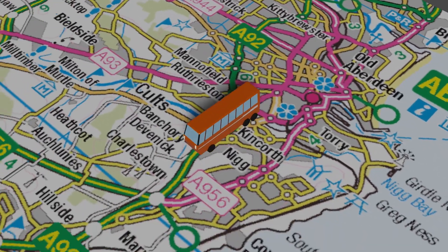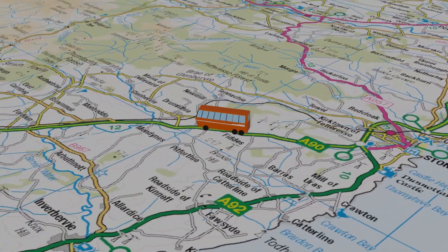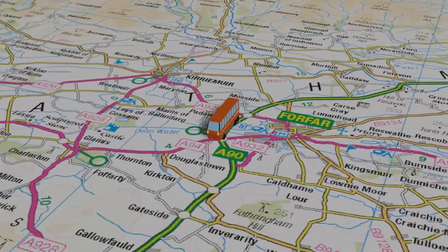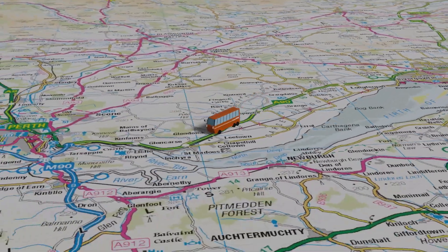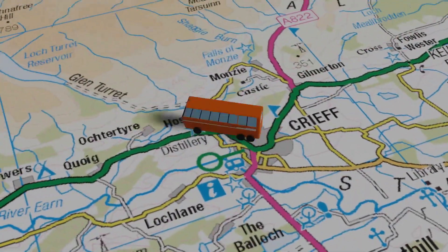So in early March 2020, we took a group of students on a bus, we travelled south, and we headed to Perthshire. Our destination was Comriecroft, so that we could do a live build exercise.